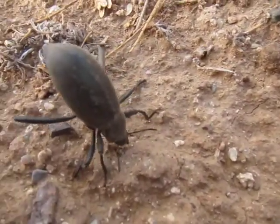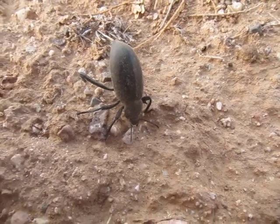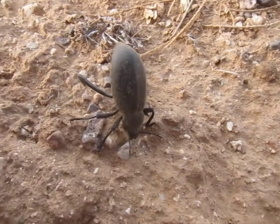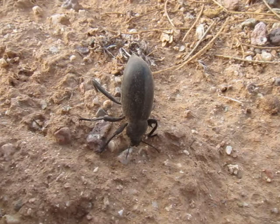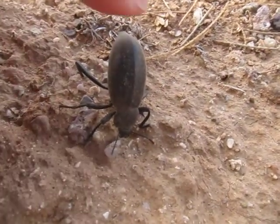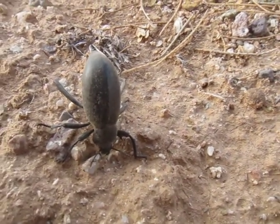Get a look at the antennae here — it's on the move. I believe Tenebrionidae has 11 segments to the antennae typically, so that would be a good way to tell. Alright, that's about it. Say goodbye, little buddy. Bye.